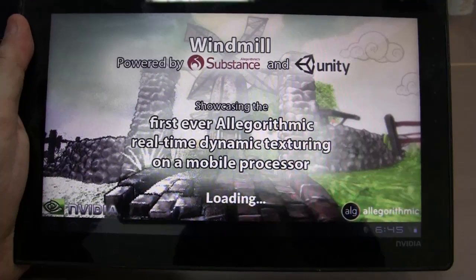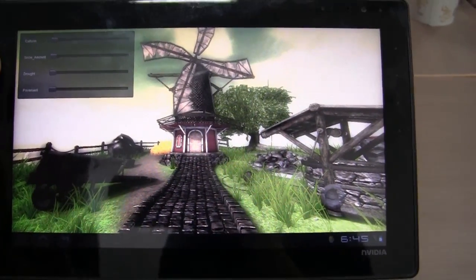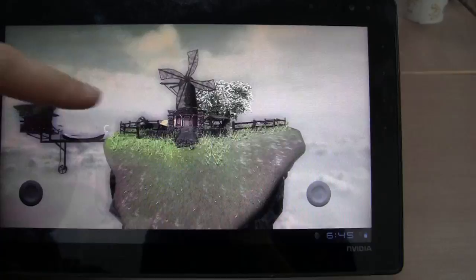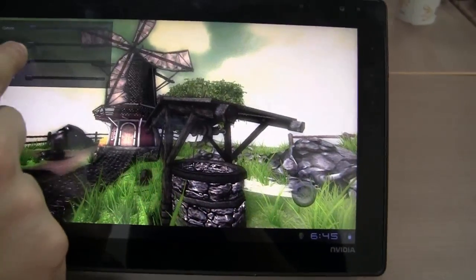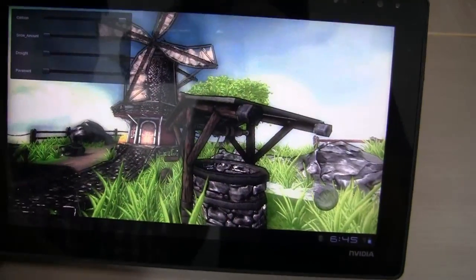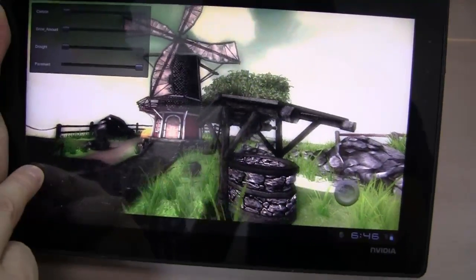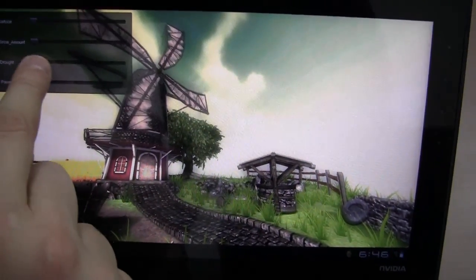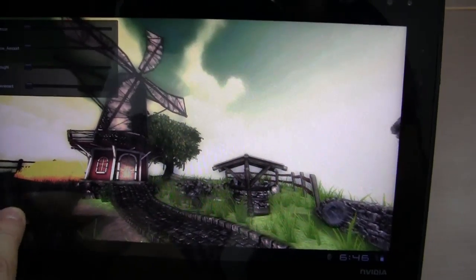So this is the Windmill demo. It's based on the Unity engine and it's showing you dynamic texturing — the first dynamic texturing on a mobile platform. I can make it look like a cartoon, changing the pavement. That's just amazing. I've never seen anything like this on a mobile platform.